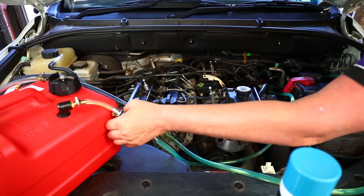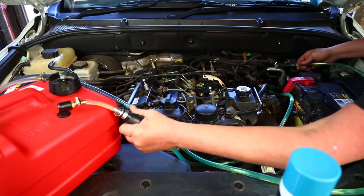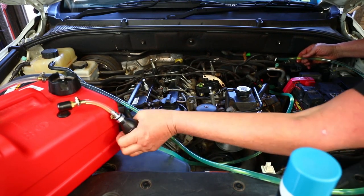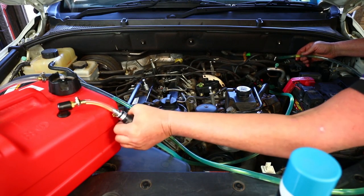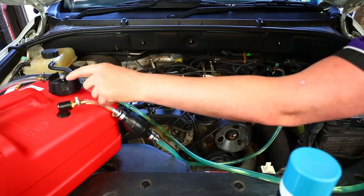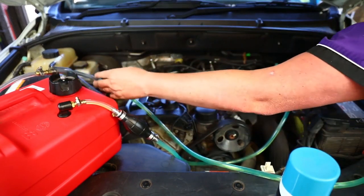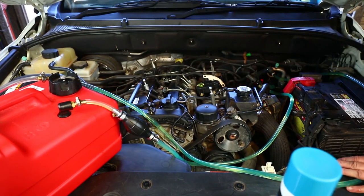Give it a few pumps with the hand primer — you can actually see fuel coming back out of the return line, which shows the hand pump is pumping through. Make sure the return is fitted up correctly and the bleed screw is removed. Then go around and start the vehicle.